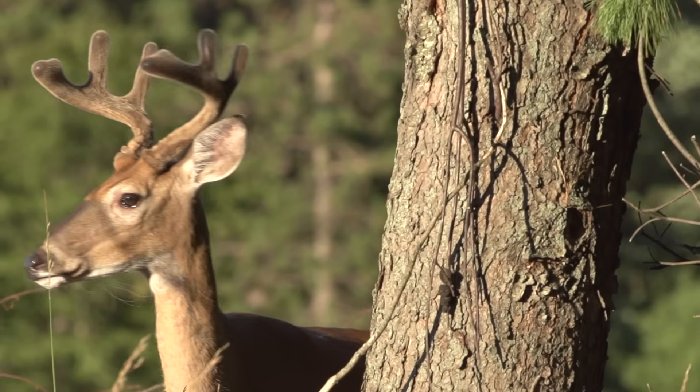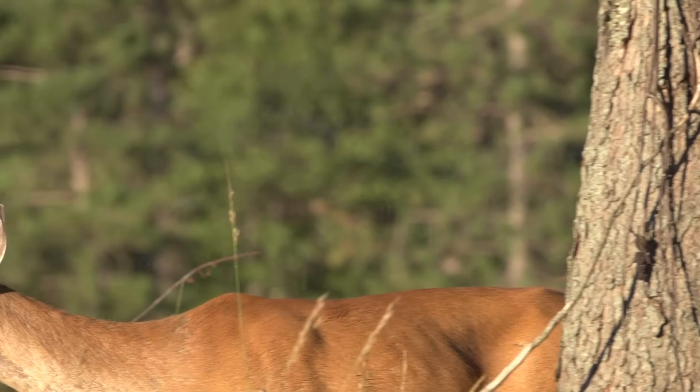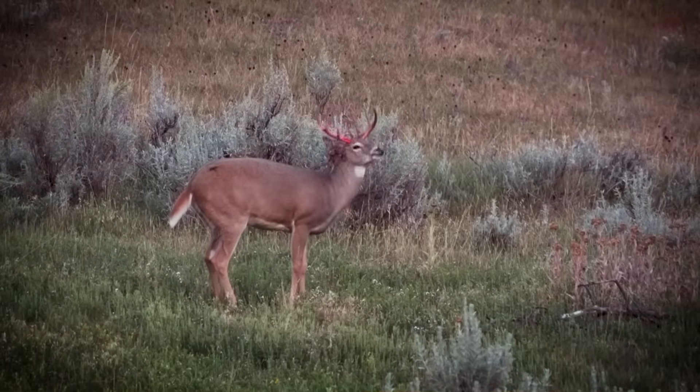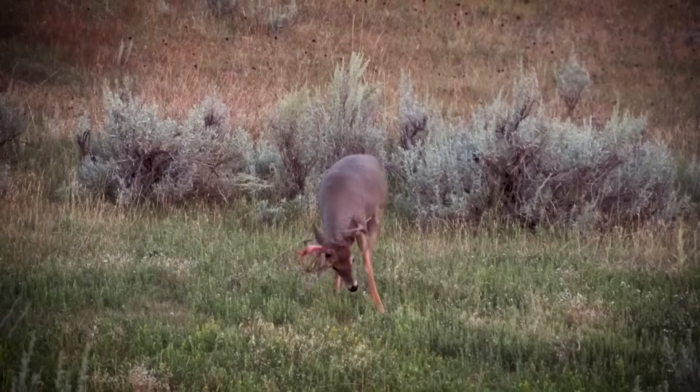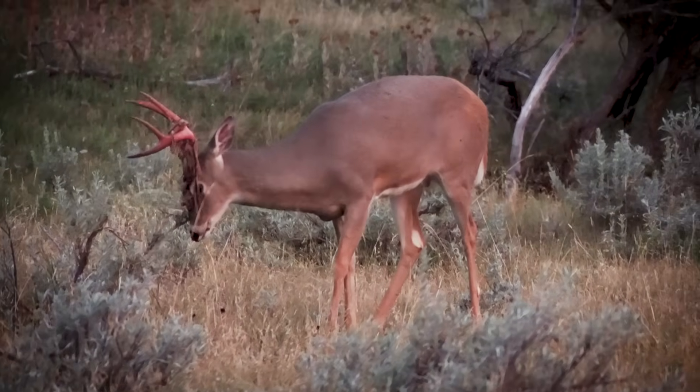Antlers are the fastest growing bone material known to man. Increasing day length — or photoperiod — is responsible for triggering and regulating much of the antler growing process. Along the way, hormones, genetics, and the environment work in concert with each other to control this process.